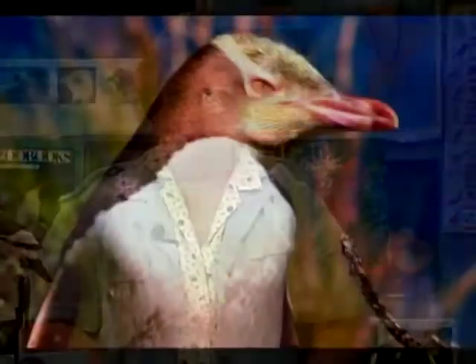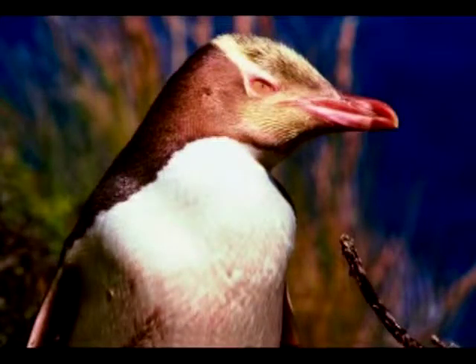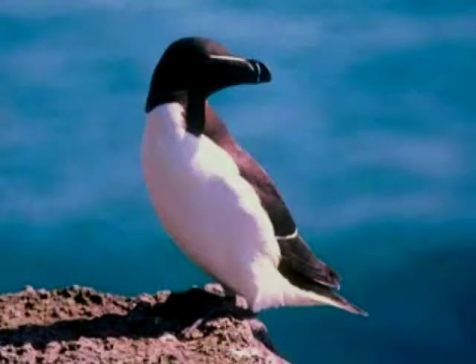So penguins are perfectly suited for where they live. They are perfectly suited to get the fish they need for food, to fly through the water to fish, and their bodies have all of these special parts to help them live where it's so miserable.